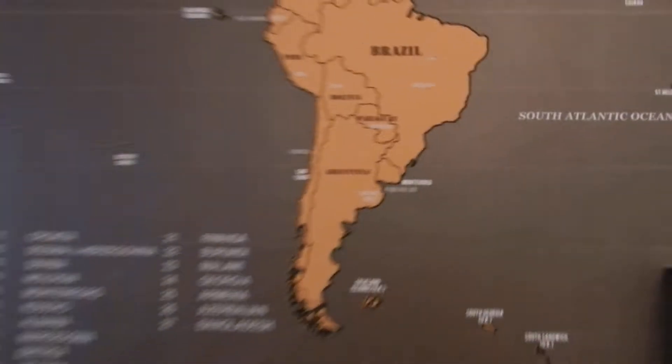I would like to show everybody how detailed it really is. It comes with all of these different stickers so you can put the places that you've been, what you've seen, and where you want to go.